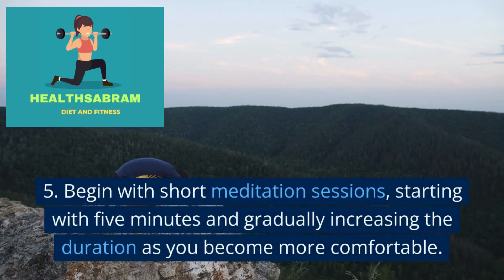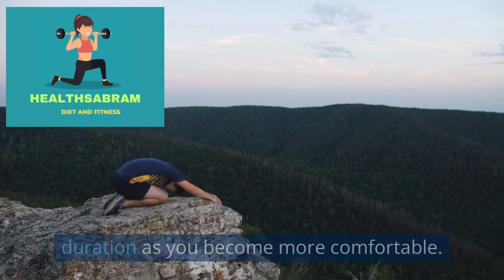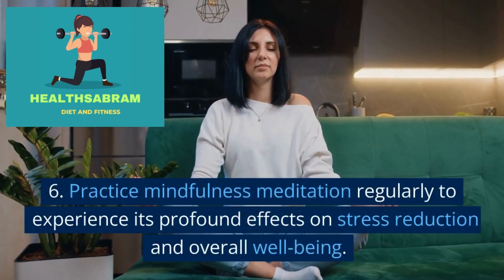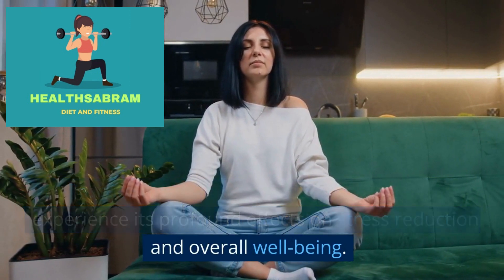Begin with short meditation sessions, starting with 5 minutes and gradually increasing the duration as you become more comfortable. Practice mindfulness meditation regularly to experience its profound effects on stress reduction and overall well-being.